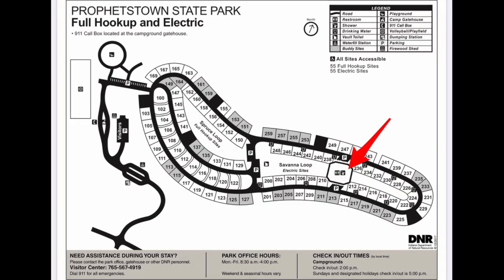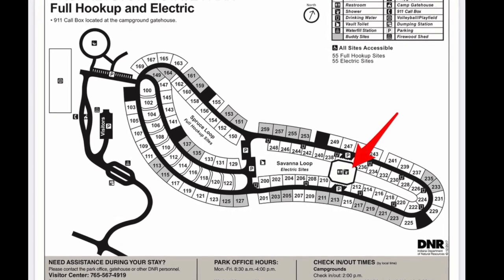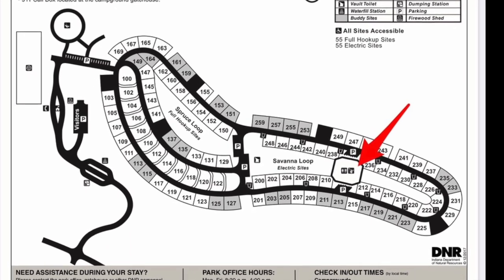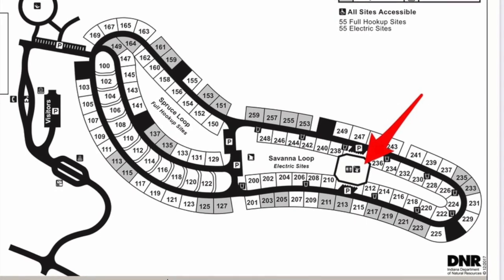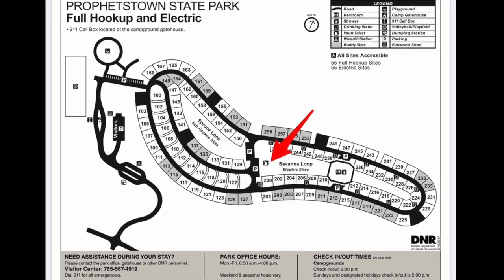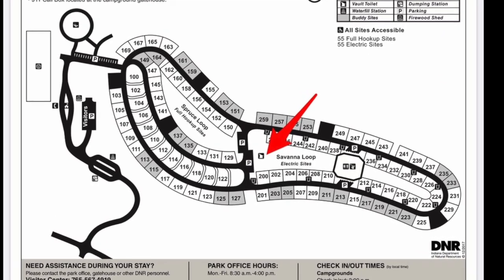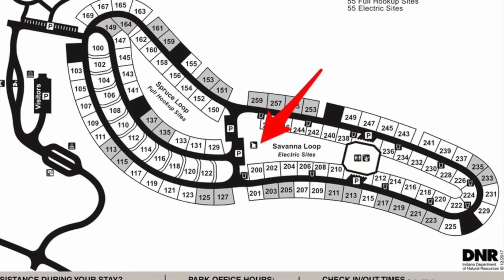The main restroom facility is a large building with running water, hot showers, flush toilets, and a handicapped restroom facility as well. There's also a pit toilet in the campground, which obviously doesn't have running water or flush toilets, but does give an opportunity to use a restroom.